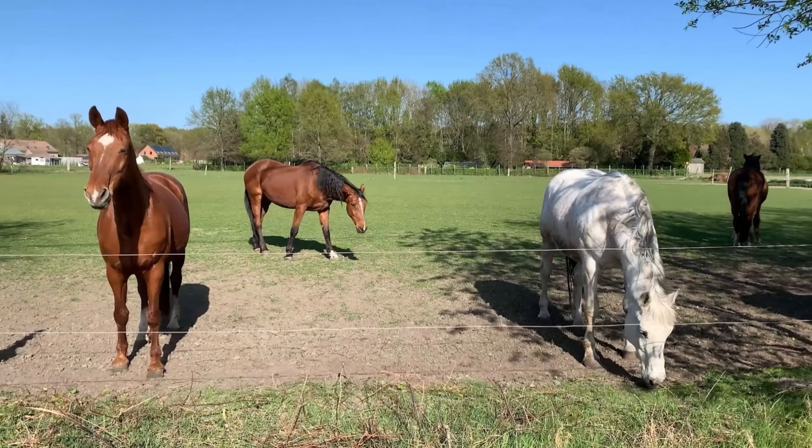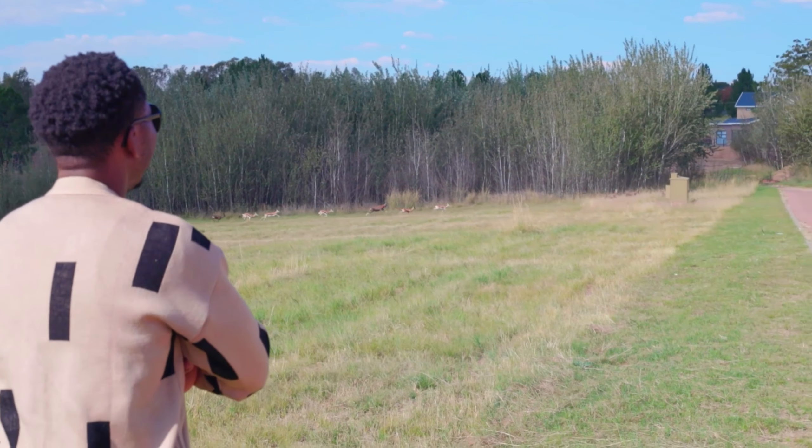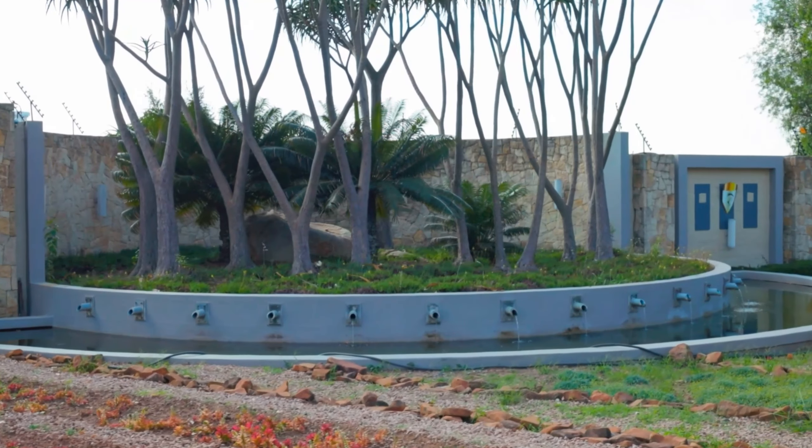The sound of galloping horses — I can hear birds chirping and even one or two antelopes and bugs doing their thing. I'm really excited, but let me tell you first where I am right now. This is one of the most peaceful places you can be in Johannesburg.